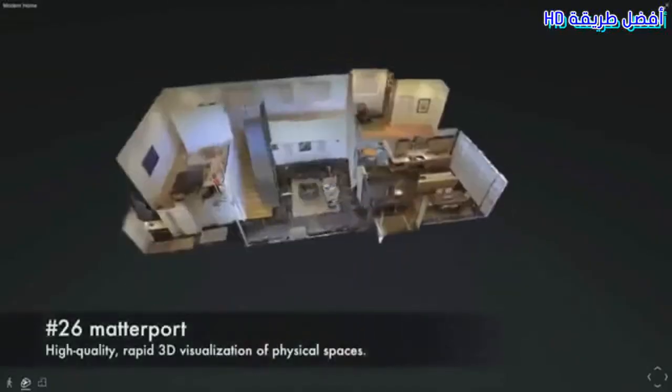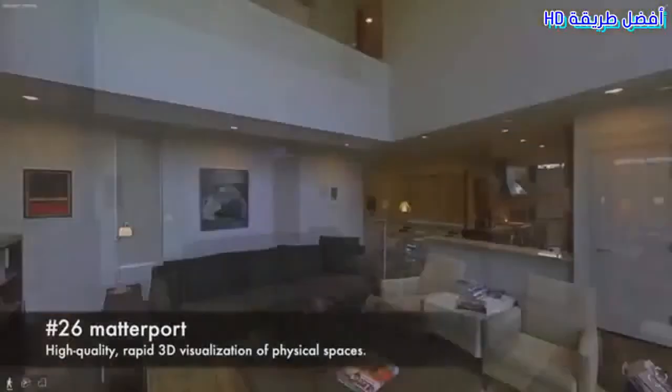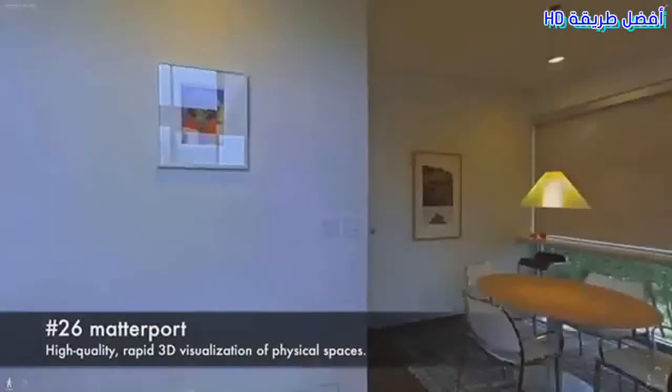Number 26: Matterport. High-quality, rapid 3D visualization of physical spaces.